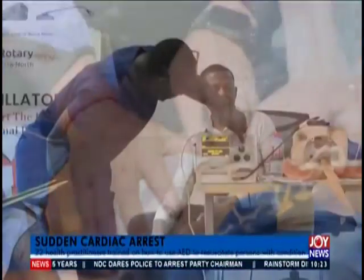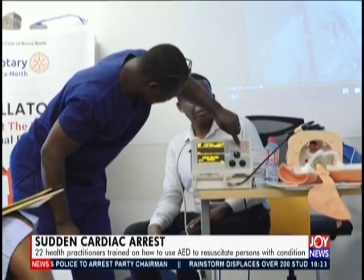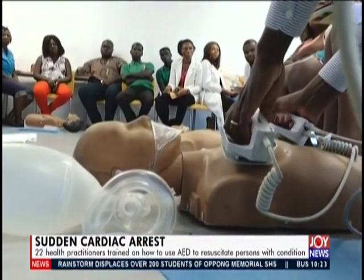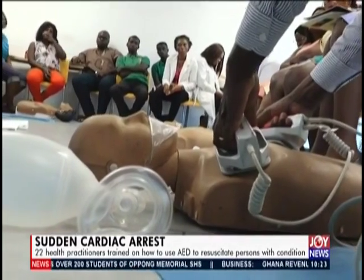At a skills training at the Greater Accra Regional Hospital, 22 medical practitioners were taken through basic and advanced cardiac life support, basic ECG, shockable rhythms, and non-shockable rhythms to resuscitate persons who experience sudden cardiac arrest.